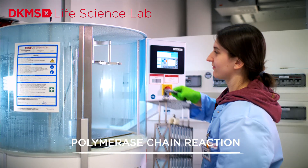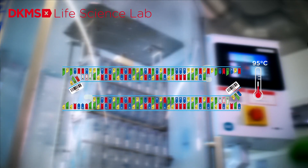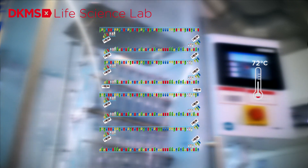The next step is the polymerase chain reaction, in short PCR. This involves making copies of DNA segments until several millions of identical DNA sequences are generated, each being a copy of one of the segments of interest.